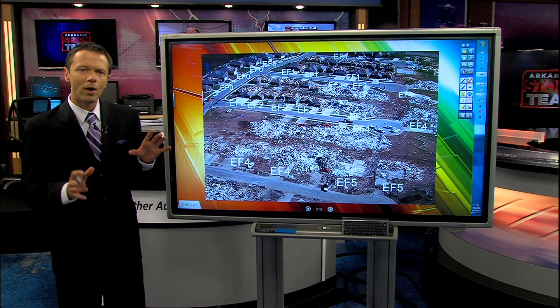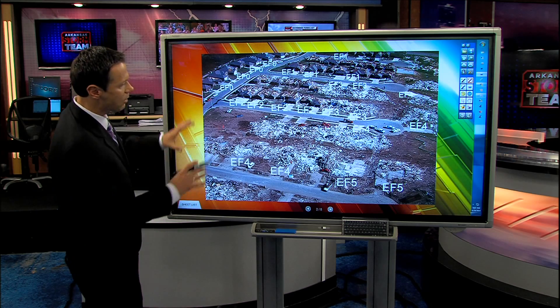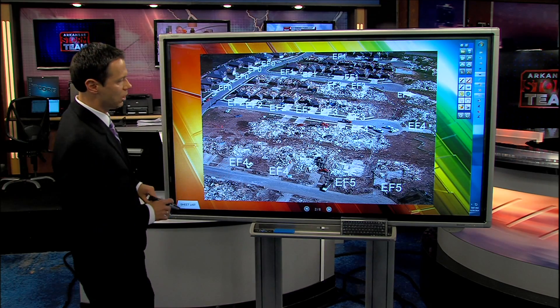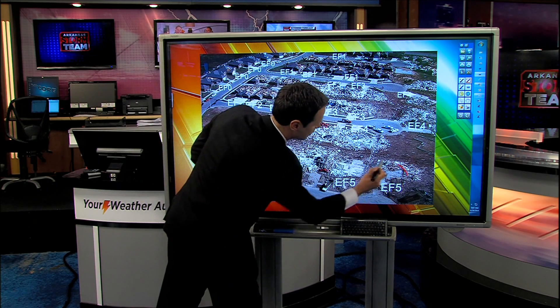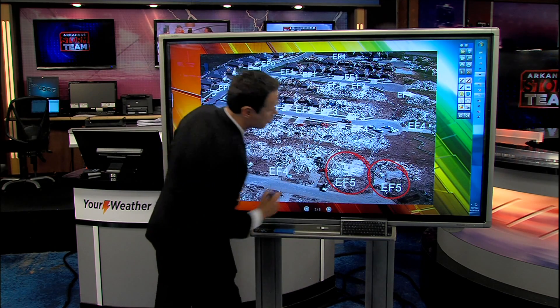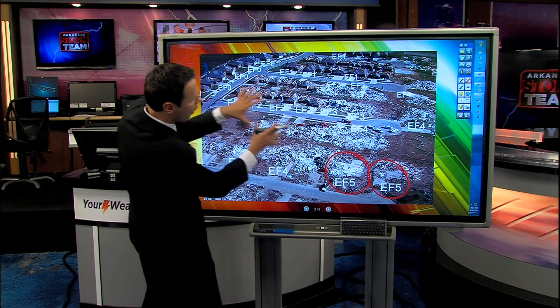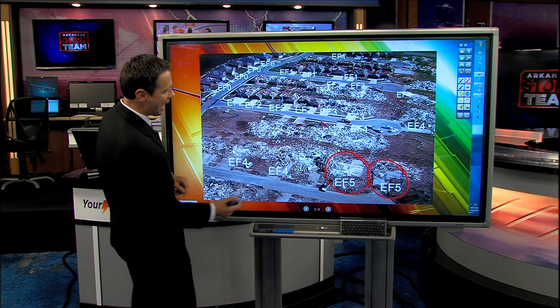That would be winds of 166 to possibly 200 miles per hour. The American Meteorological Society has posted a great example of what these different scales look like in terms of damage. This is an aerial shot of a neighborhood that sustained EF5 damage in the worst locations. The tornado went through the lower right corner of this photo. Notice the EF5 damage areas — there is no house left, all you're seeing is foundation. As you move farther away from where the EF5 winds were, you start seeing lesser degrees of damage.